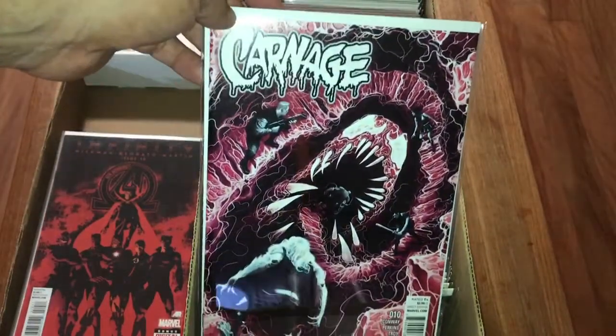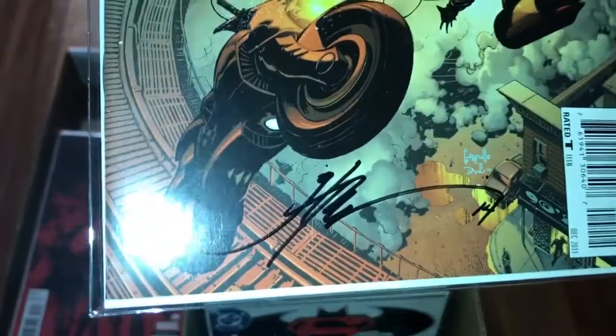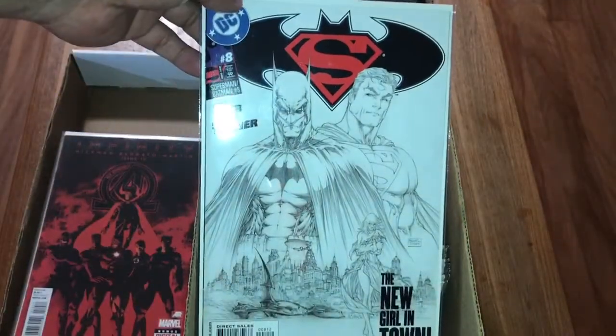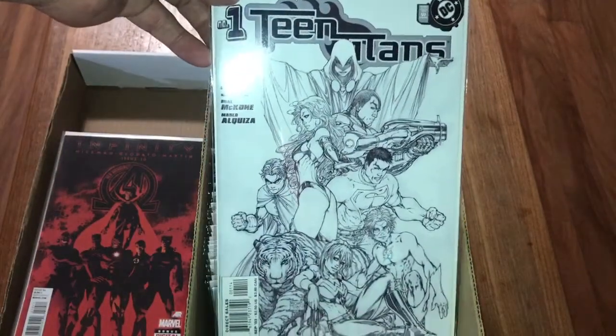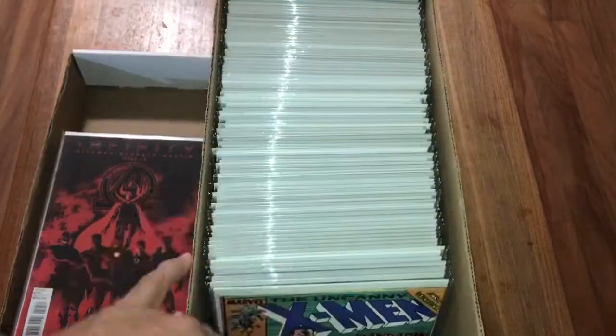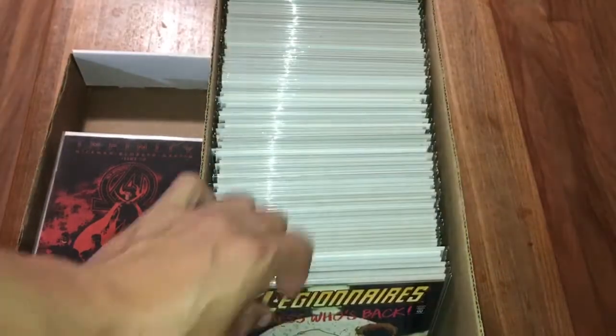Carnage number 10, first Raz. Batman number two, signed by Jonathan Glapion. Michael Turner sketch - this is the second printing appearance of the modern Supergirl, I think. Also Teen Titans number one, this is the fourth printing. Beautiful first agent Psylocke, X-Men number 256.